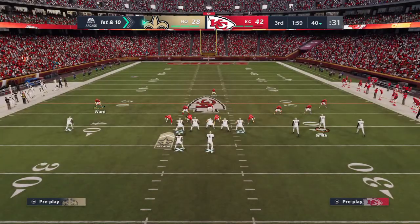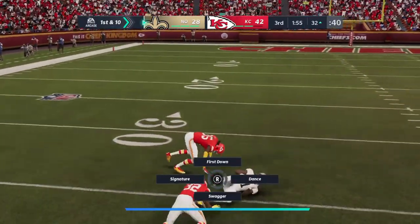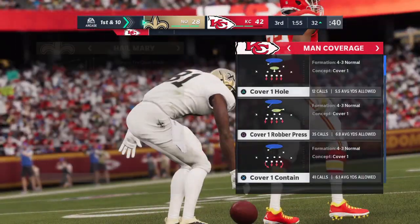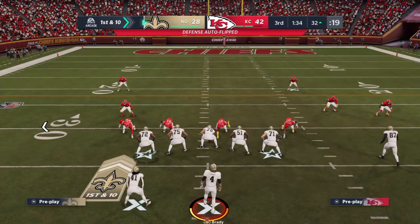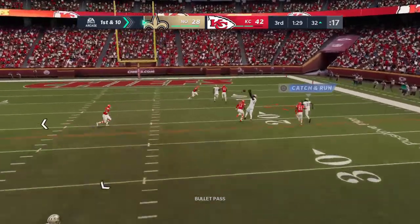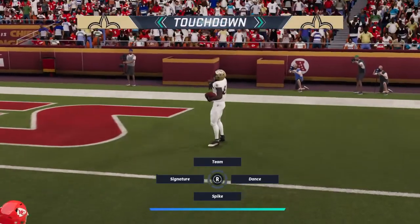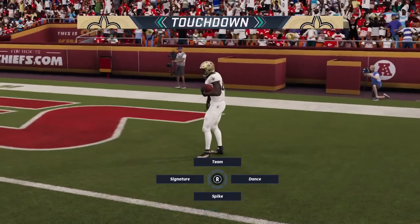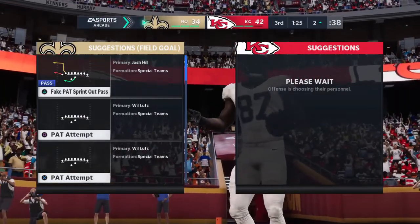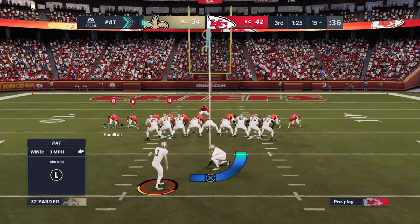What a great way to get set up. Brady throws — open man is Hill, he's got it, and he takes it down almost all the way to the 30, a really good pickup of 28 yards. Throwing on first down is Brady — brought in by tight end Cook, and he'll take it into the end zone for the Saints' touchdown! Jared Cook, his second touchdown of the afternoon. The forced fumble defensively leads to six points for the Saints.